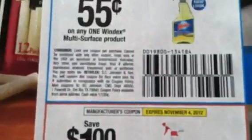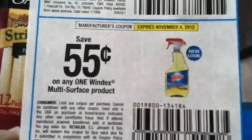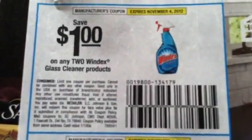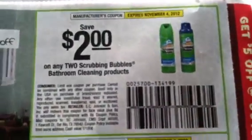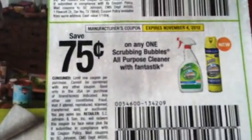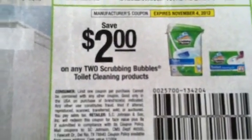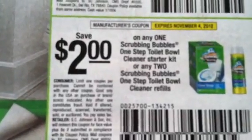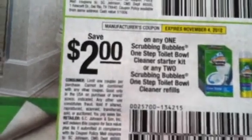$1 off 2 on the Shout. $0.55 on the Windex Multi Surface product. $1 off 2 on the Glass Cleaner. $2 off 2 on the Scrubbing Bubbles Bathroom Cleaner. $0.75 on the All Purpose. $2 off 2 there. $2 off 1 on the Kit and $2 off 2 on the Refill.